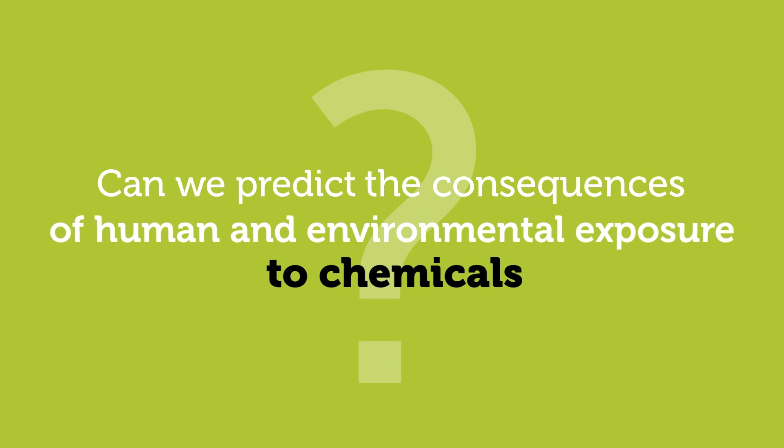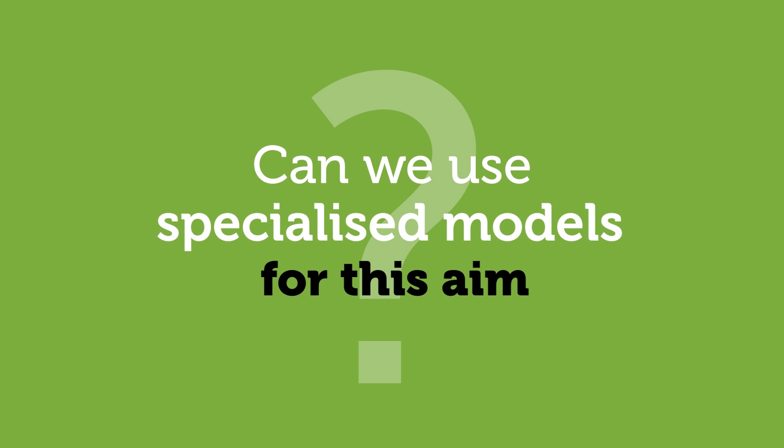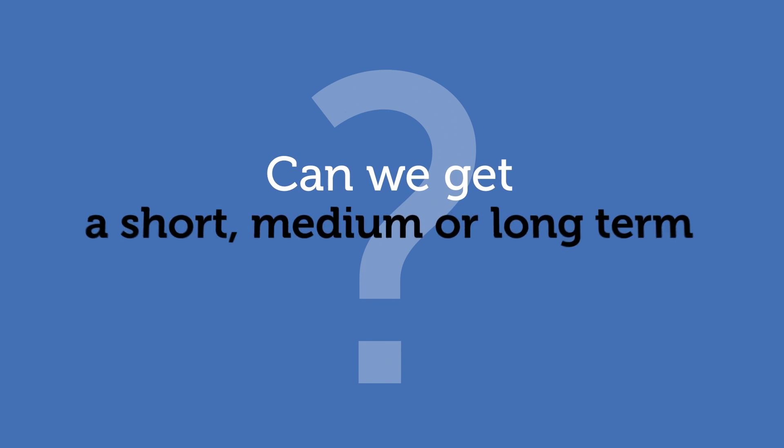Predicting the consequences that exposure to chemicals may have on humans and the environment can be done using specialized models that, when fed with data about how things are to begin with, can predict what will happen in a certain period of time.